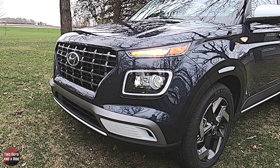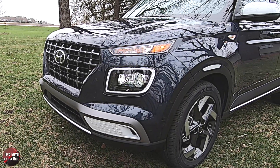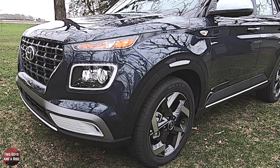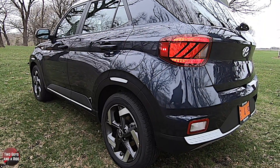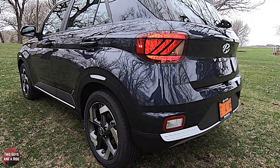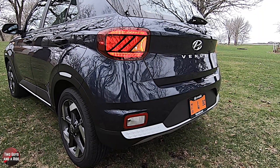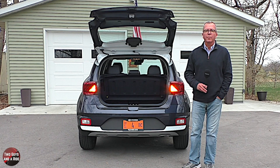This 2021 Hyundai Venue has forward collision avoidance assistance with pedestrian detection, lane keeping assist, driver attention warning, blind spot collision warning, rear cross traffic collision warning, electronic brake force distribution, vehicle stability management, electronic stability control, traction control, brake assist, and much more. There are lots of built-in safety features on this Hyundai Venue.